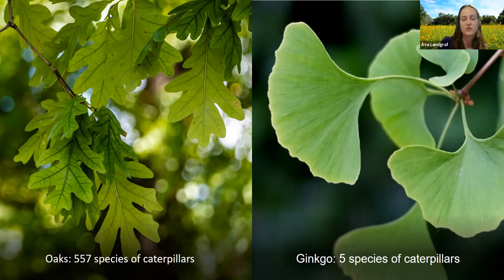Here's one example: over 550 species of caterpillar were found on just one oak tree. Over here on a ginkgo tree — which is not a native plant, it's not an American plant — only five species of caterpillar were found. It really doesn't support the bugs we have here. That shows how important native plants are.